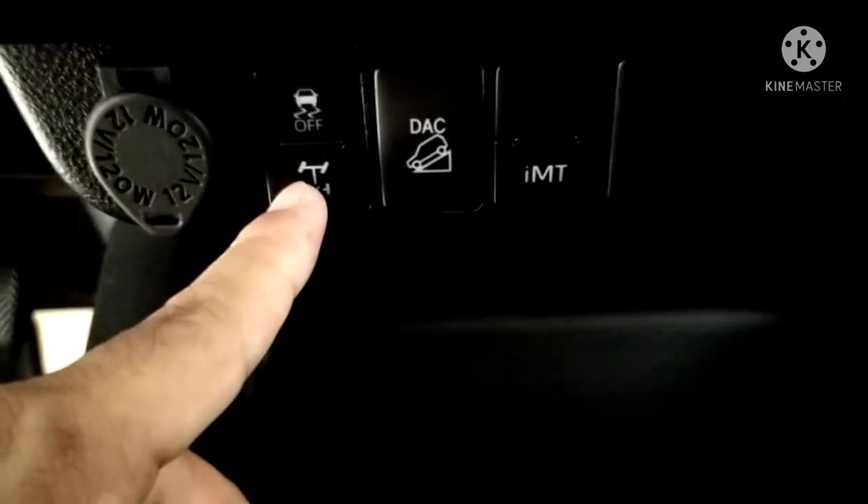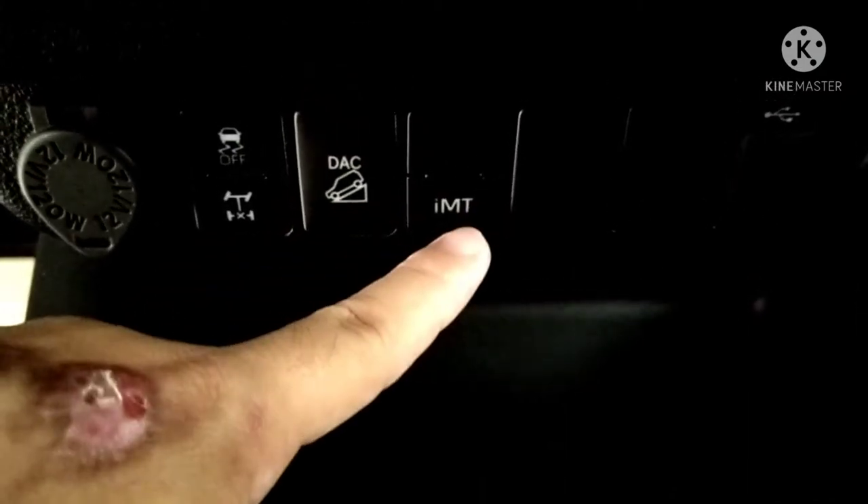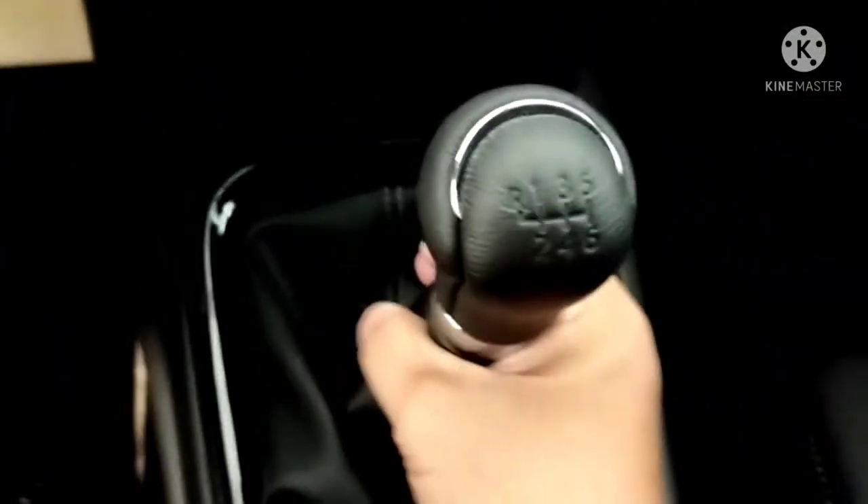There's a 12-volt 120-watt charger outlet. There's a 4x4 assist control and DAC — please comment below what DAC means. There's also IMT. It's a 6-speed manual transmission with echo mode and power mode.